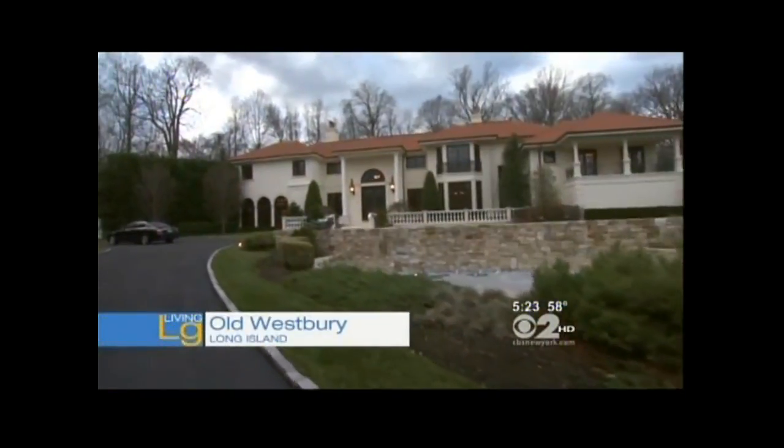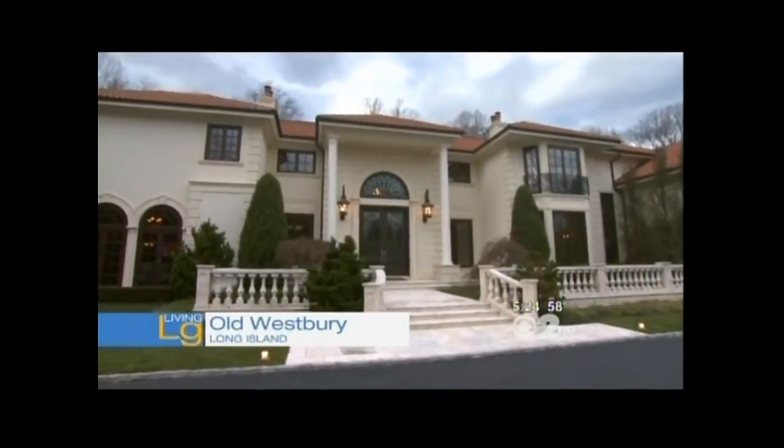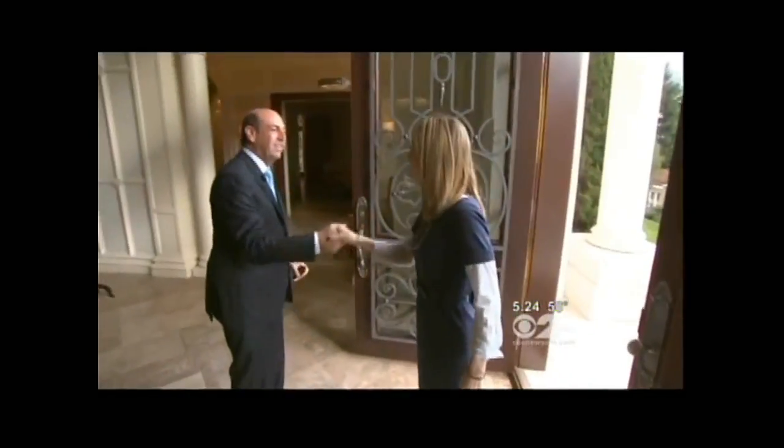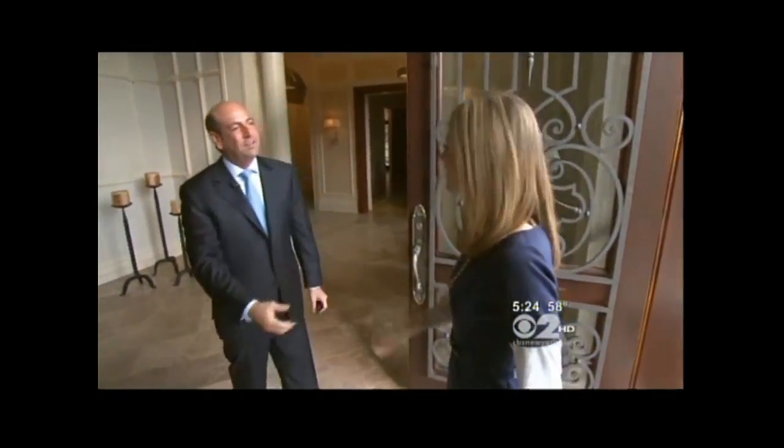Welcome to this medieval Mediterranean home on Apple Green Drive in Old Westbury. A solid, mahogany, 2,000-pound door opens into the entry foyer, where we met the broker, Shawn Elliott, president of Shawn Elliott Luxury Homes.